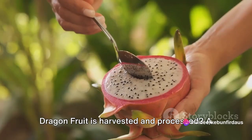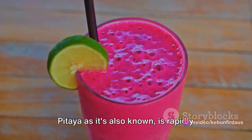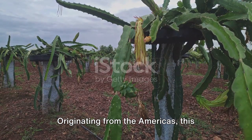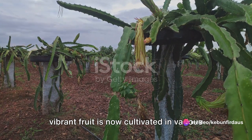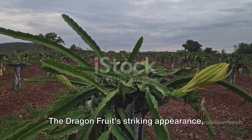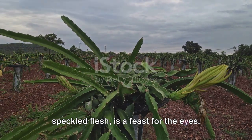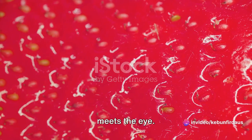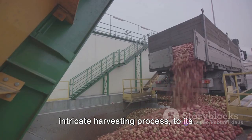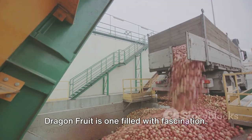Have you ever wondered how the exotic dragon fruit is harvested and processed? A tropical delight, the dragon fruit, or pitaya as it's also known, is rapidly becoming a sensation on the global culinary scene. Originating from the Americas, this vibrant fruit is now cultivated in various parts of the world thanks to its adaptability and unique appeal. The dragon fruit's striking appearance with its bright pink or yellow skin and speckled flesh is a feast for the eyes, but there's much more to this fruit than meets the eye. From its careful cultivation and intricate harvesting process to its transformation in factories into delightful products, the journey of the dragon fruit is one filled with fascination.